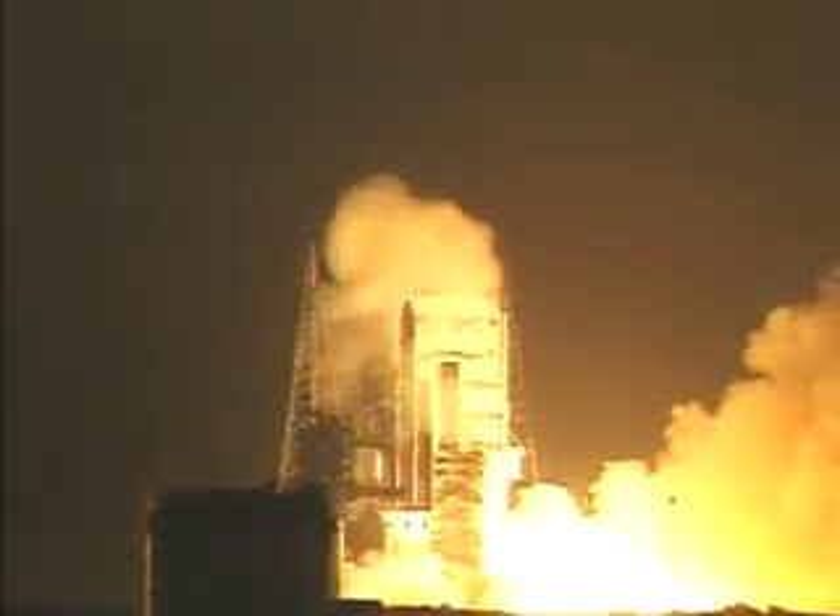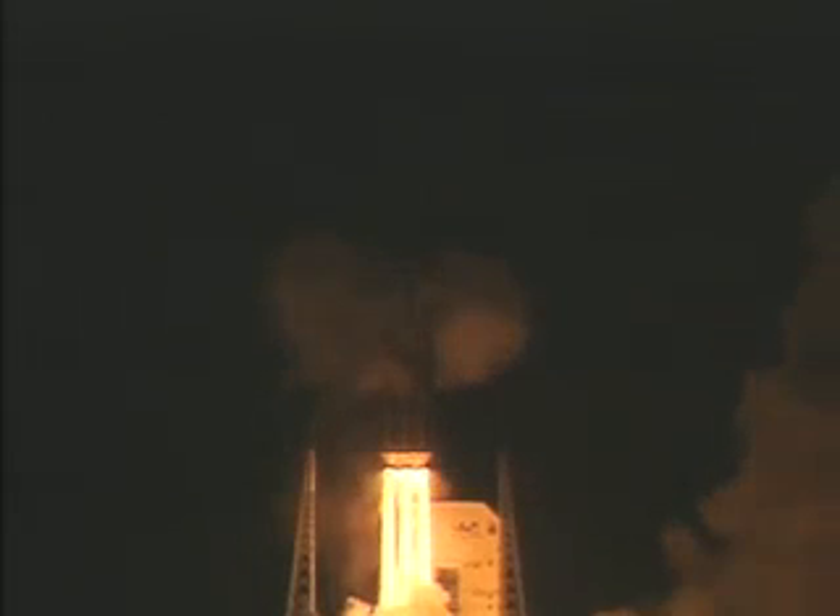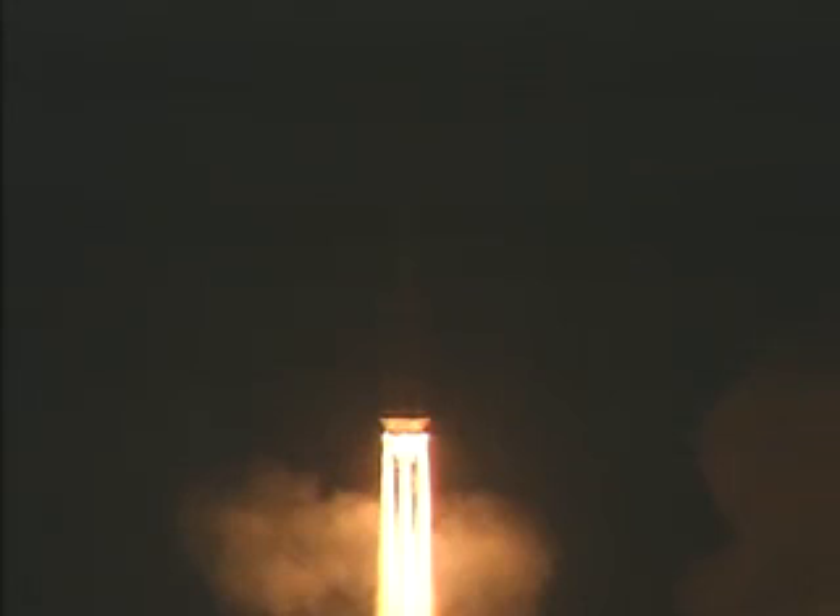Lift-off of a United Launch Alliance Delta IV heavy rocket carrying DSP-23, the final DSP missile warning satellite for the United States Air Force. D plus 37 seconds.